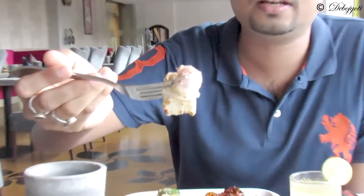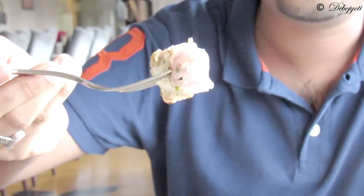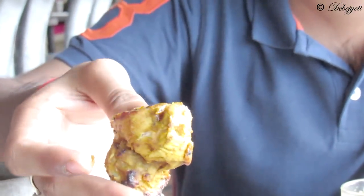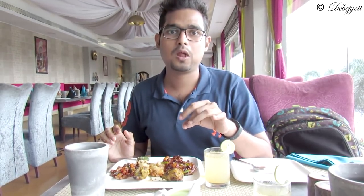This is the paneer tikka masala. The paneer is surprisingly very soft and I can feel the essence of pepper over here. And this is the badami chicken — chicken roasted with peanut butter. The chicken is soft and has a unique kind of taste; it's truly nice.